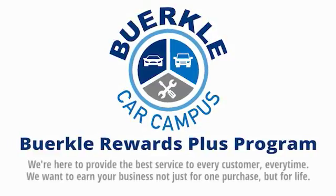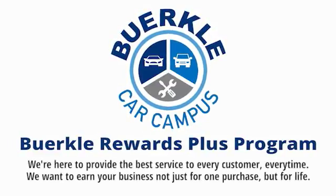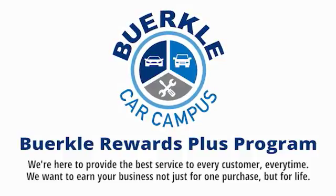Perklee is here to provide the best service to every customer, every time. We want to earn your business, not just for one purchase, but for life.